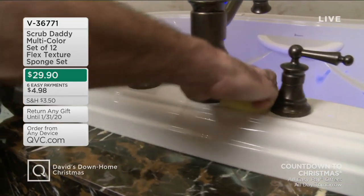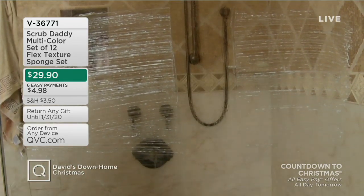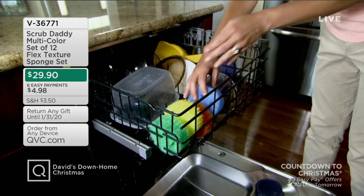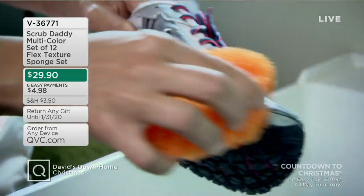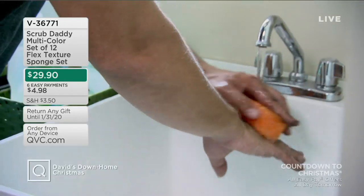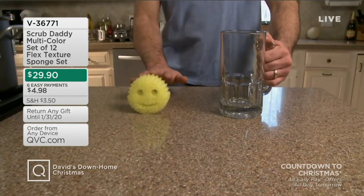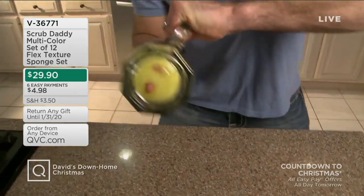Also still to come, we have Scrub Daddy and it's a set of 12. These come in gift boxes — three boxes with four per box, so twelve total. This is a Scrub Daddy, one of the number one best-selling products ever in Shark Tank history. You're getting all 12 flex texture sponge sets for $29.90 and six easy payments of $4.98. This just debuted within the last week or so, and over 10,000 sets have already been ordered.